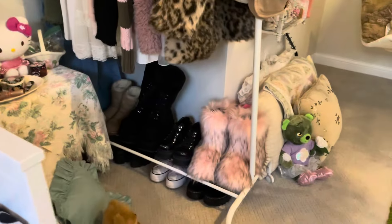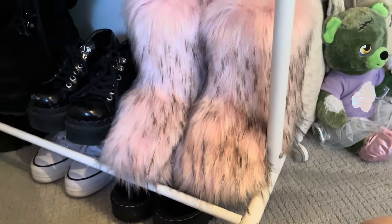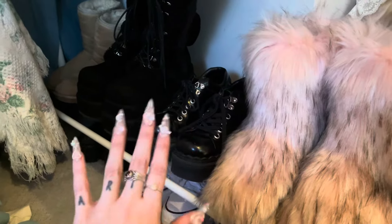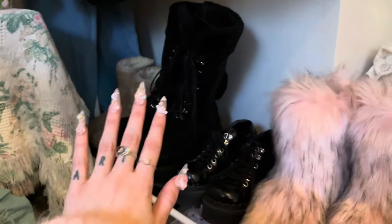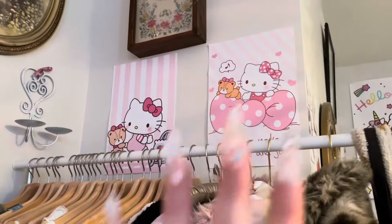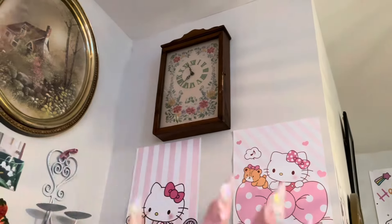For shoes, I got these pink fluffy ones from a brand collaboration — I've always wanted a pair like that, I'll put the brand in the description. I also have a UNIF pair from Depop, my Demonia boots that I saved up for because I love Demonia, some old Uggs from middle school, and a few other extra shoes. Above the closet I have some posters from the Chinatown stores in Chicago, and a needle-stitch clock with flowers that I found at Goodwill. There's also a picture of a little cottage in the woods — kind of manifesting my dream home.